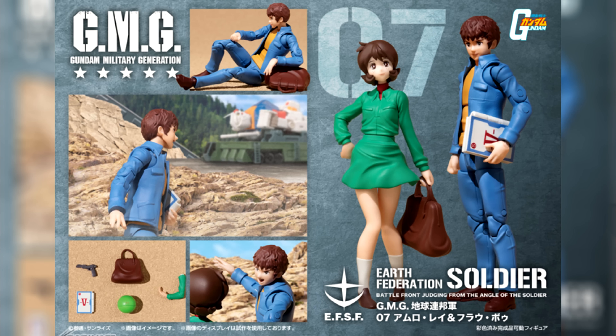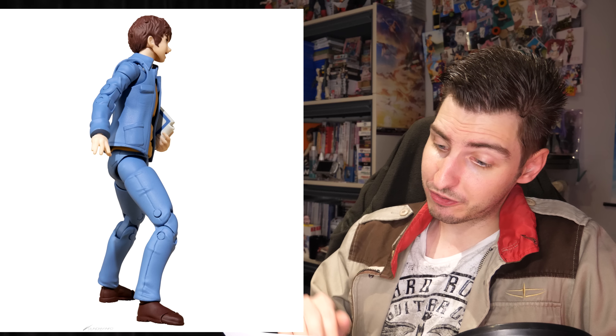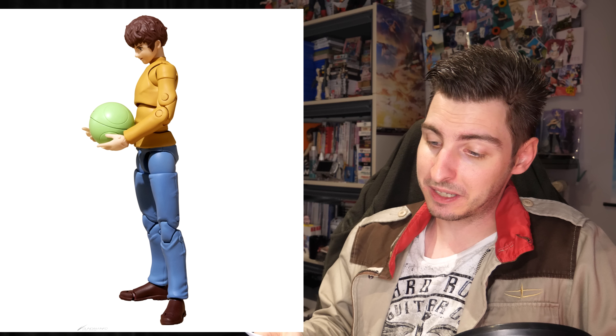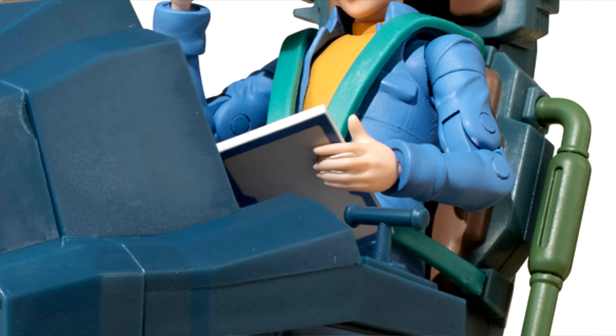Also releasing in May are the next Gundam Military Generation sets. The first one is Amuro and Frau Bow. Amuro himself actually looks surprisingly good including his proportions, which haven't always been the greatest with this line. He comes with two different heads — screaming and normal — four sets of hands, a pistol, a Haro, and the V Project manual, which allows you to recreate the famous opening scene of Gundam if you also got the cockpit included with the previous three sets. Also: if you're making the promotional images, it doesn't really look good when you make it obvious that you stuck the manual to the hand with blue tack.